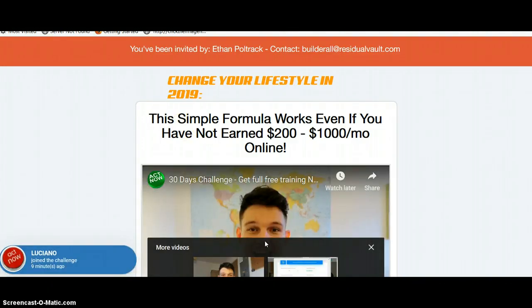This is a 30-day challenge using the affiliate program Builderall, which pays 100% commission up front on the first member fee and then 30% per month after. Plus, it's a two-tier program.